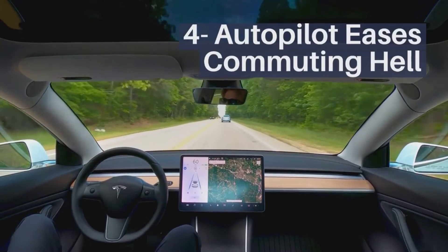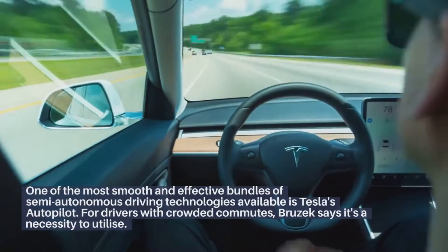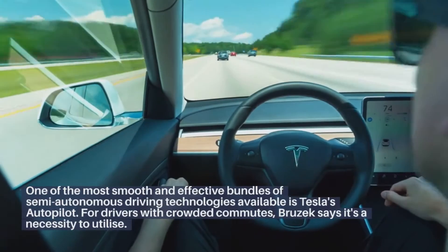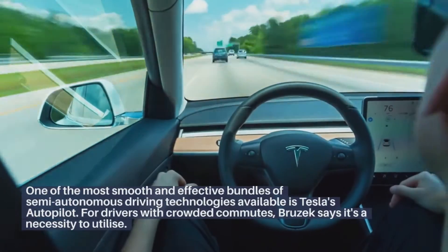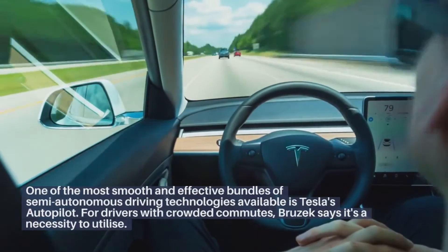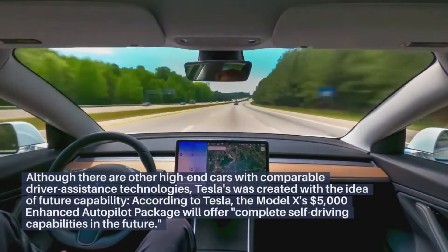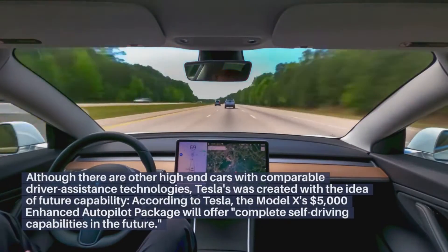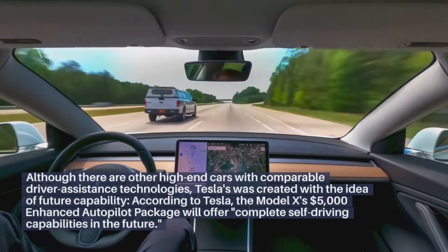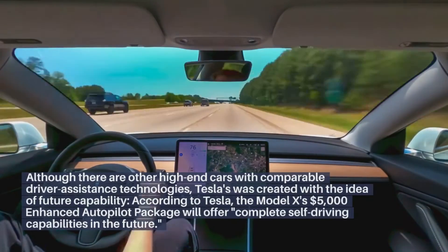Autopilot eases commuting. The Model X's $5,000 enhanced autopilot package will offer complete self-driving capabilities in the future.